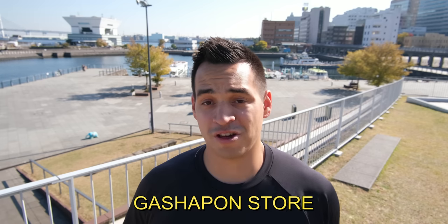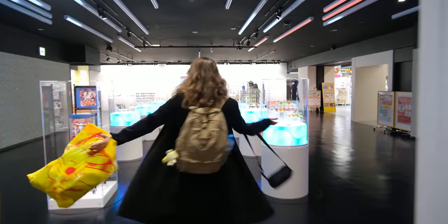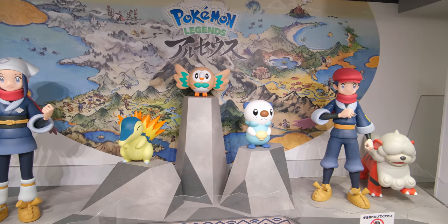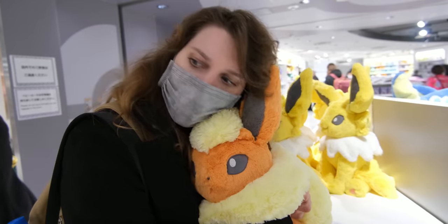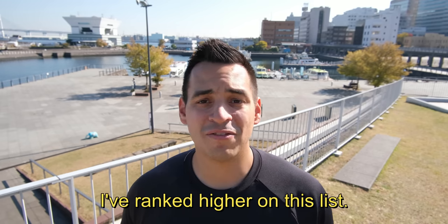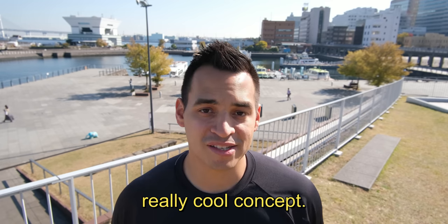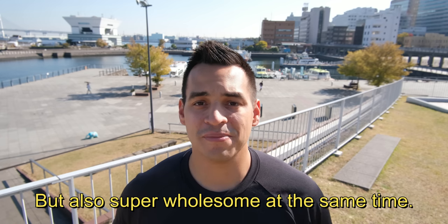The newest and largest Gachapon store lives up to the title, housing over 3,000 different Gachapon machines in one store. What makes this store so great is once you're done picking your favorite souvenirs from the Gachapon machines, you can walk right over to the Mega Pokemon Center and pick your favorite Pokemon too. While we are already off to a strong start, there are six other places I've ranked higher on this list, like this next place that's not only a really cool concept, but also super wholesome at the same time.